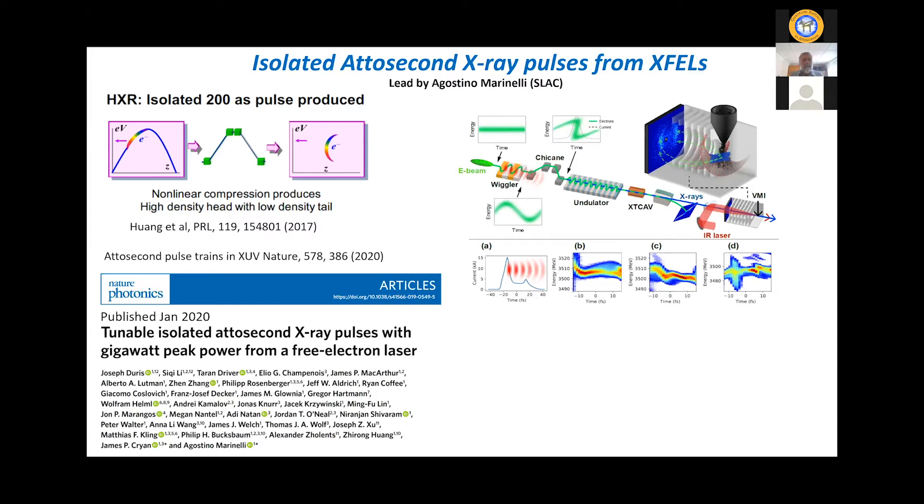I won't talk about the mechanism in detail, but essentially we dress the electron bunch with an electromagnetic field, and that energy dressing is transferred in a chicane via phase-space transfer into a density modulation, forcing the electron bunch to lase on a single SASE spike. That's what gives you the really short pulse duration, and you can to a large extent select the photon energy. The trick is being able to measure that you've really got attosecond pulses.